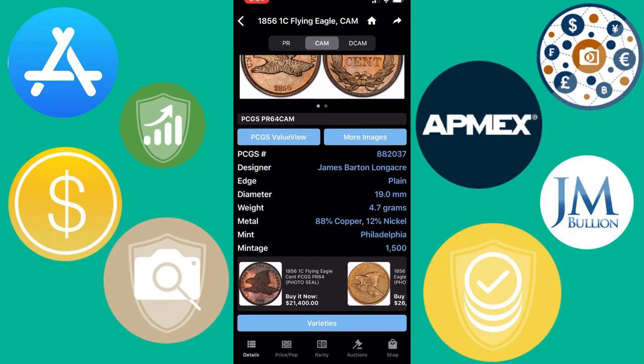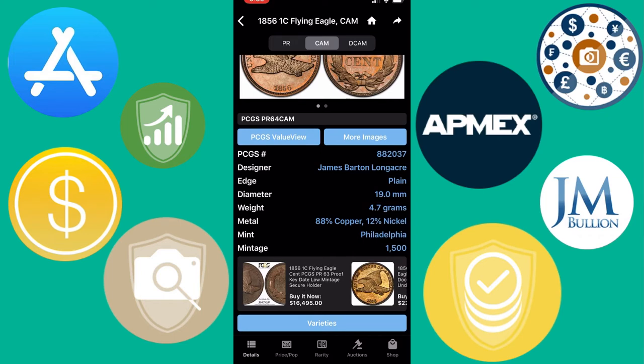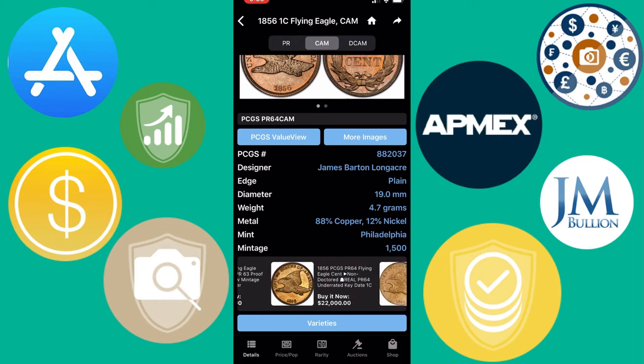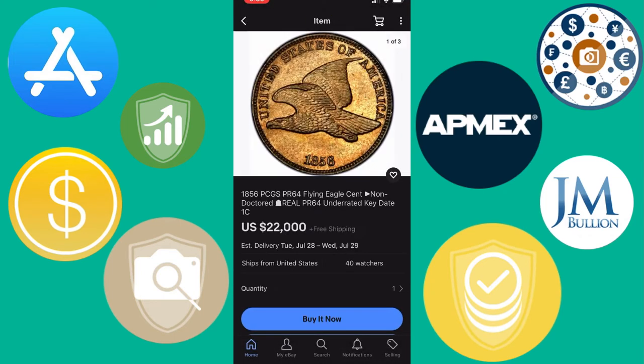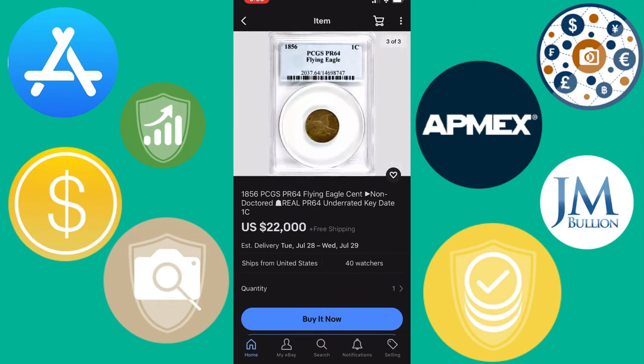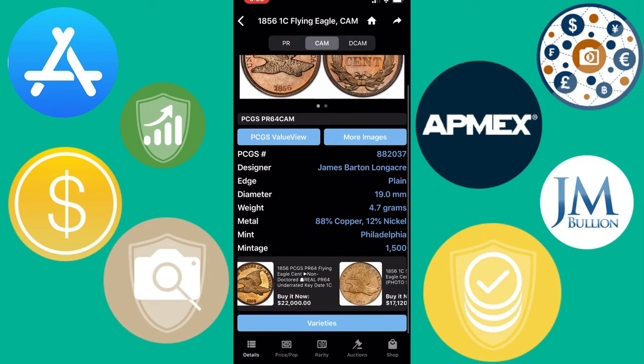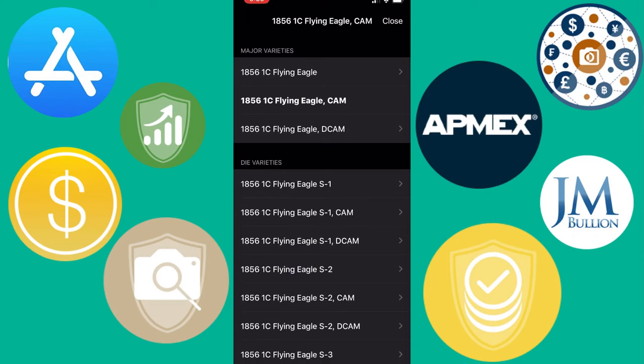At the top, you select which variation of the coin you want — proof, cameo, or deep cameo. At the bottom, you can see eBay listings that have sold or that you can purchase. If you click on them, it will take you to eBay, so if you wanted to buy that coin, you can quickly click on a listing and go ahead and buy it. That's pretty useful.